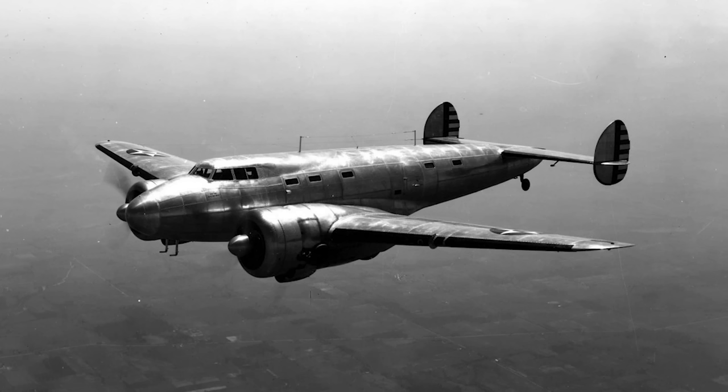In terms of its actual service life, the Model 10 was especially varied. It began primarily as it was intended, as a commercial transport. It was operated in the United States by Chicago and Southern, Continental, Delta, Eastern, Hanford, National Airways, Northwest, and Pan American.